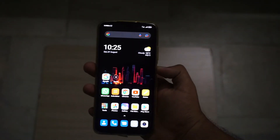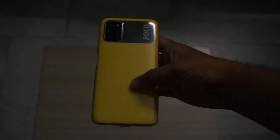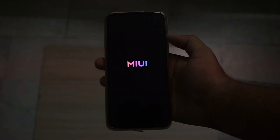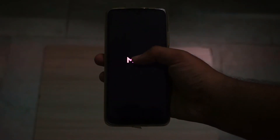Hey guys, in this video we will show you a simple trick to solve a restart or update issue in Xiaomi phones. My Poco M3 recently got stuck in the MIUI logo while restarting. It was a normal restart without any updates. If you are in the same situation, try this method.